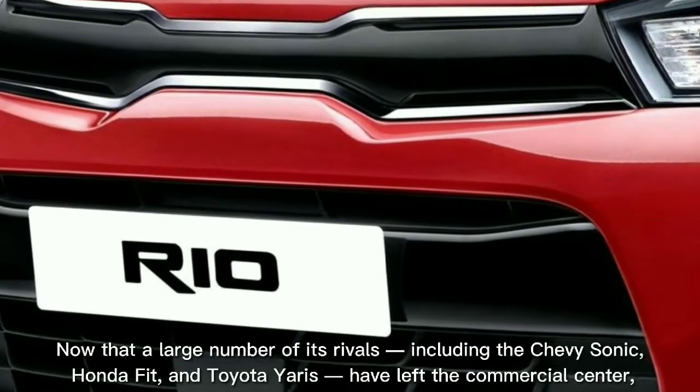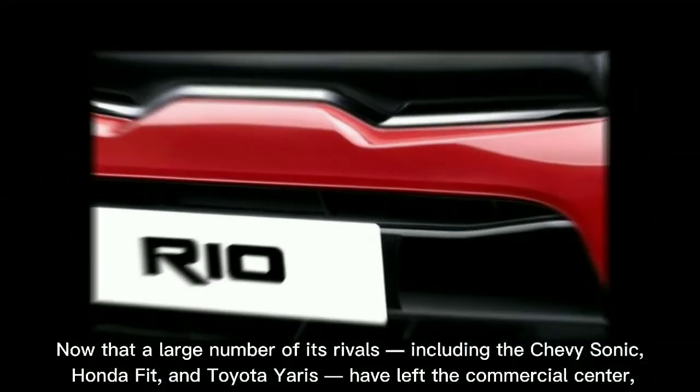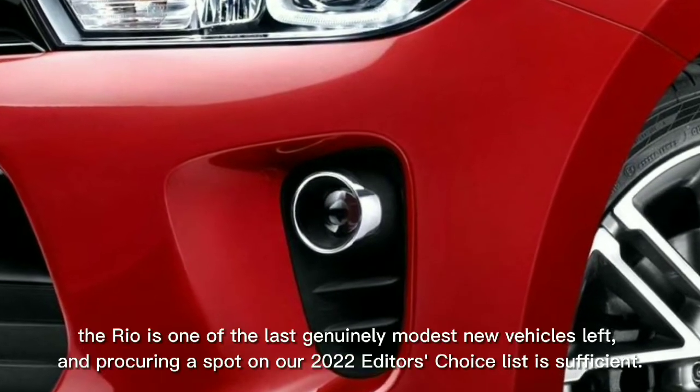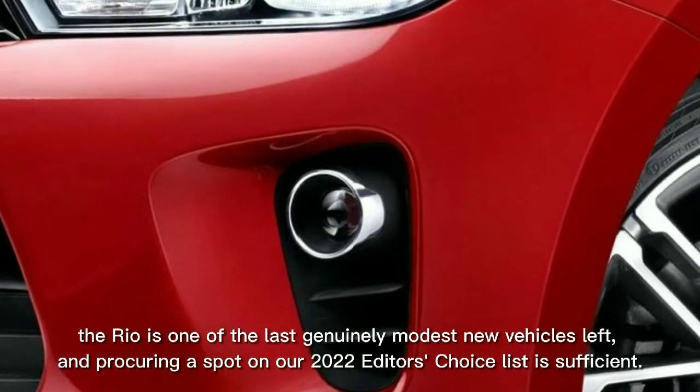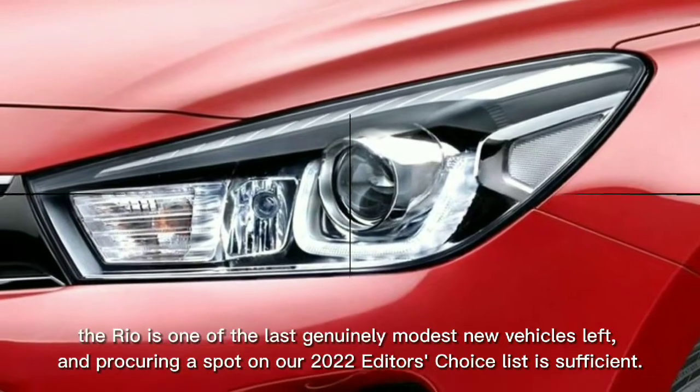Now that a large number of its rivals — including the Chevy Sonic, Honda Fit, and Toyota Yaris — have left the marketplace, the Rio is one of the last genuinely affordable new vehicles left, earning a spot on our 2022 Editor's Choice list.